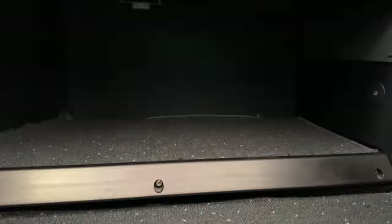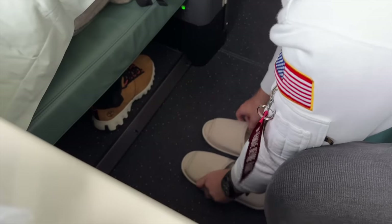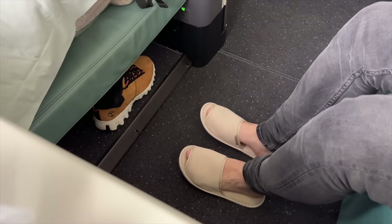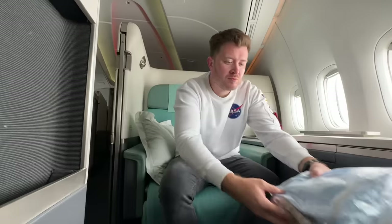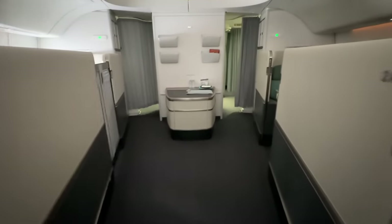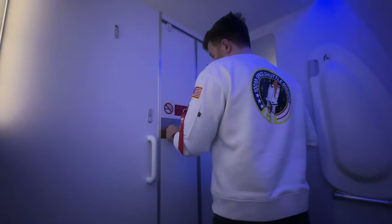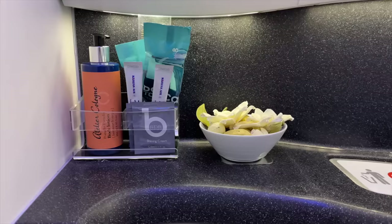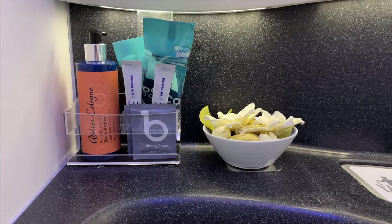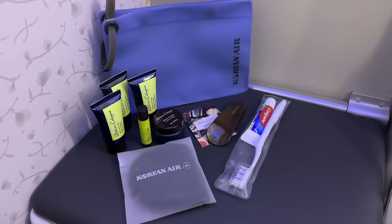Now let's get the shoes off — it's time for a change of attire, and perhaps even a sleep. Korean provide pyjamas and an amenity kit, so let's head to the bathroom and investigate. There are two lavatories located to the rear of the first class cabin. They're of decent size, but none of the bells and whistles you'd get on the likes of Emirates. The airline-branded amenity kit features Atelier Cologne products, a dental kit, shoehorn, and eye mask. Right, let's get changed into my PJs.